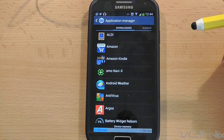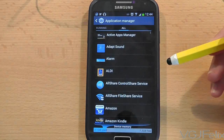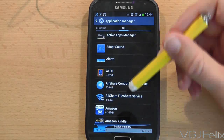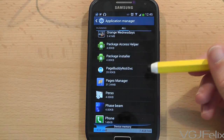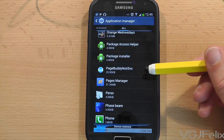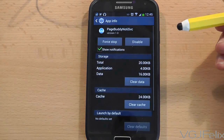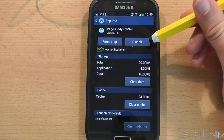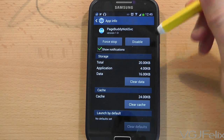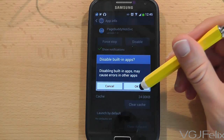Once you're on the Application Manager page, swipe to the right twice to display all the applications on your device. On this list you'll have to scroll a very long way down until you reach an option called 'PageBuddy NoteSvc.' Press on that and you will go into the application settings page where you need to disable the application. Note that this is a built-in system application and it will affect other areas of your phone.